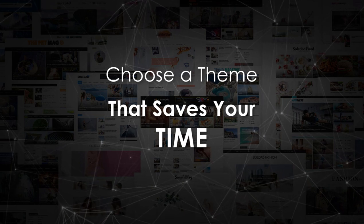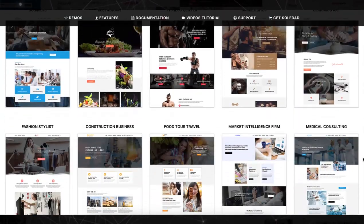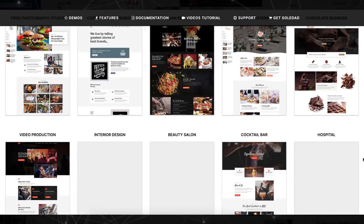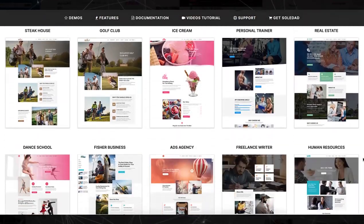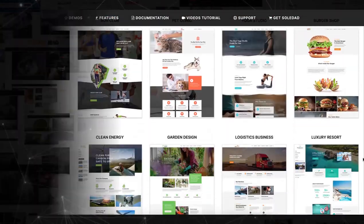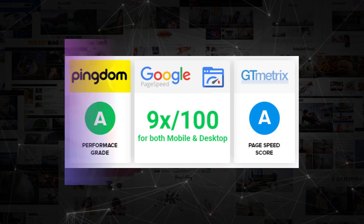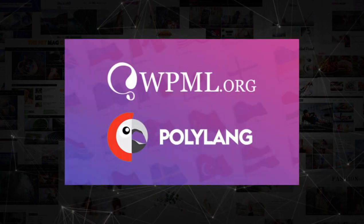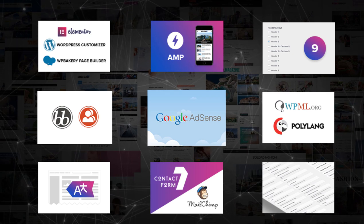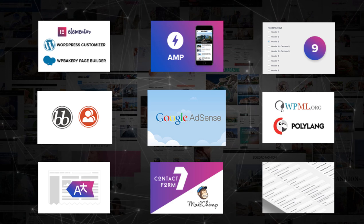Whenever you are choosing a theme, you should look at how many demo websites or templates they have and how clean and modern their templates look. Not only the designs — you should also check the theme's performance on Google PageSpeed, SEO, translation support, WooCommerce support, and how many customization options are available.